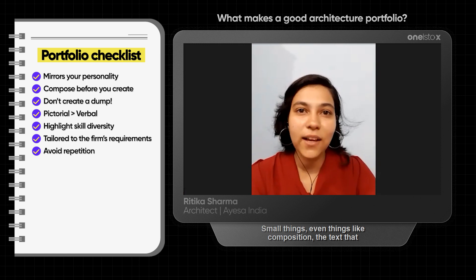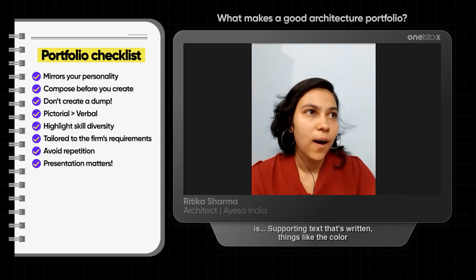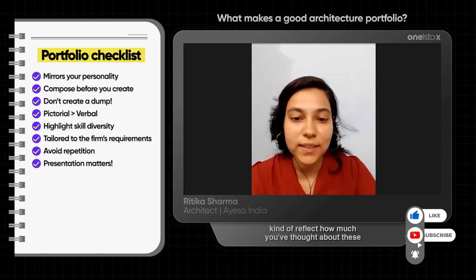Small things, even things like composition, the supporting text that's written, things like the colour of keys — basic things like these also matter because they reflect how much you've thought about these things.